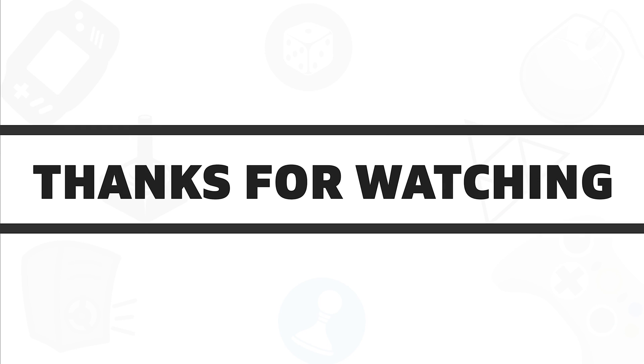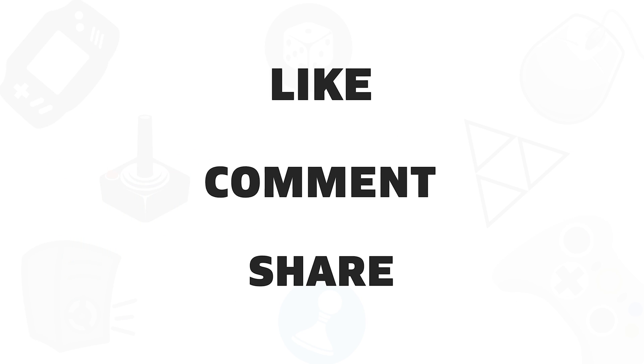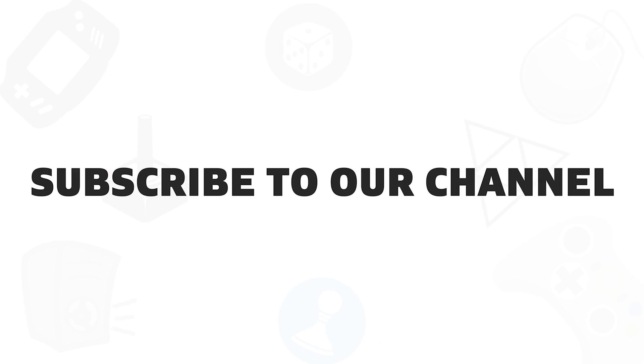So, that was all about the best 5 3D printers for you. If you liked this video, give it a thumbs up, share it with your friends, and comment below to let us know your thoughts. Subscribe to our channel if you want to see more videos like this on your feed.